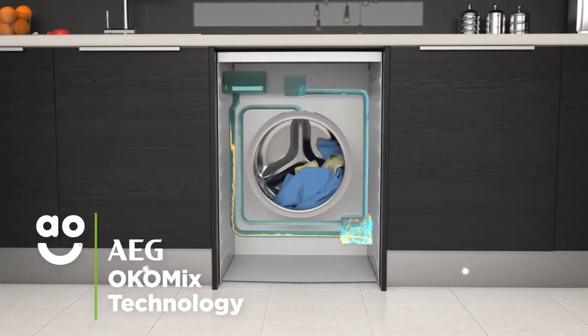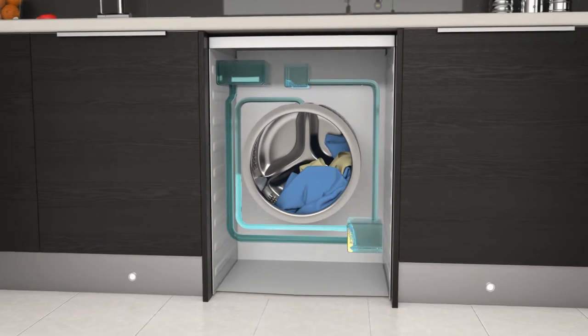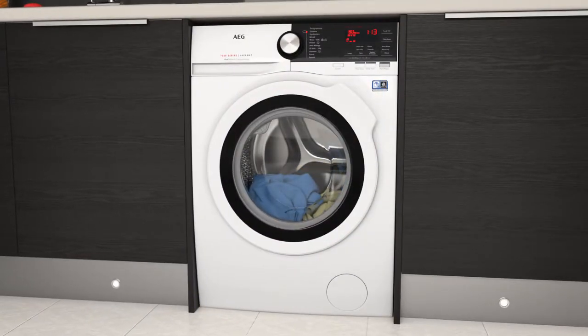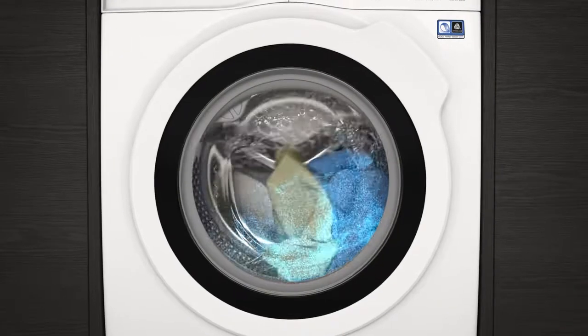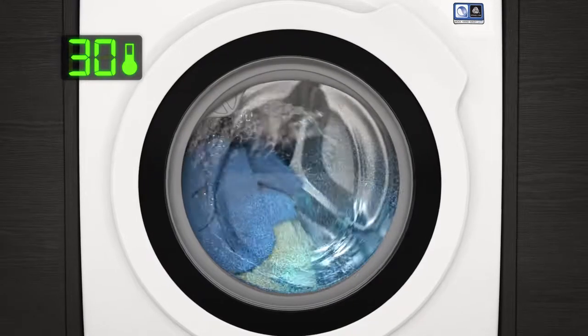AEG's ErcoMix technology helps you get the most out of washing liquids. What's great about this feature is it premixes and activates detergents and softeners before they enter the drum. This means cleaning products are so effective during the wash cycle that you can lower the temperature to save even more energy.